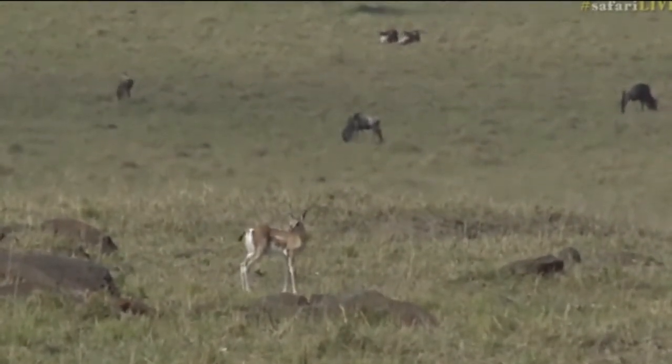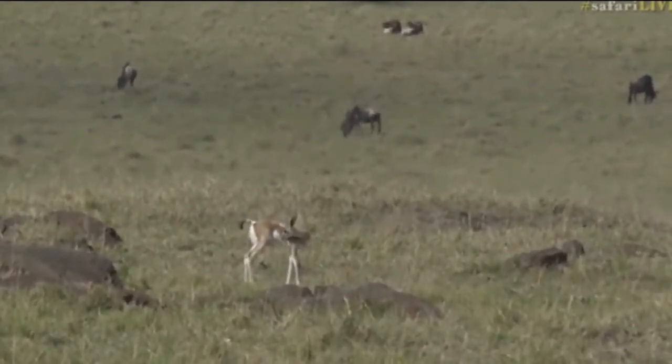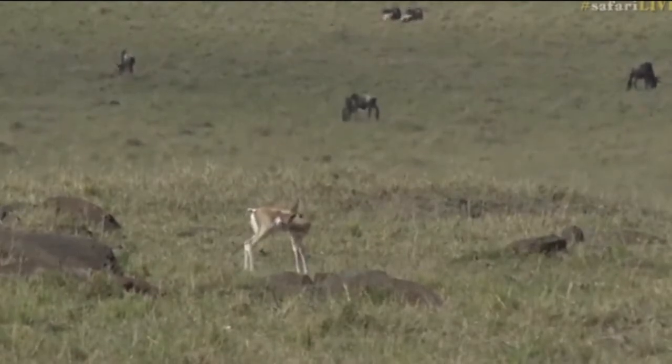What's incredible about the gazelles is that mom will often leave the babies, and when they lie down into the grass, they completely disappear. The camouflage, even though it doesn't look like it while they're up like that, is incredible.